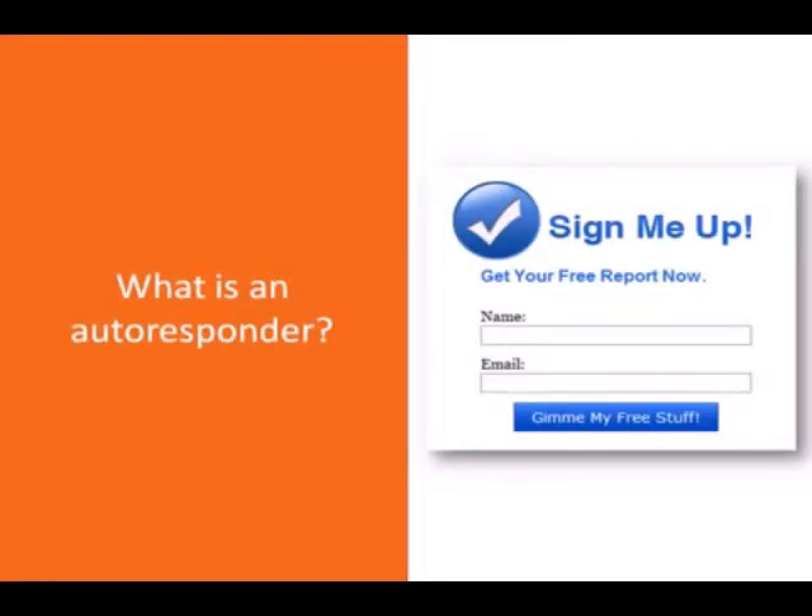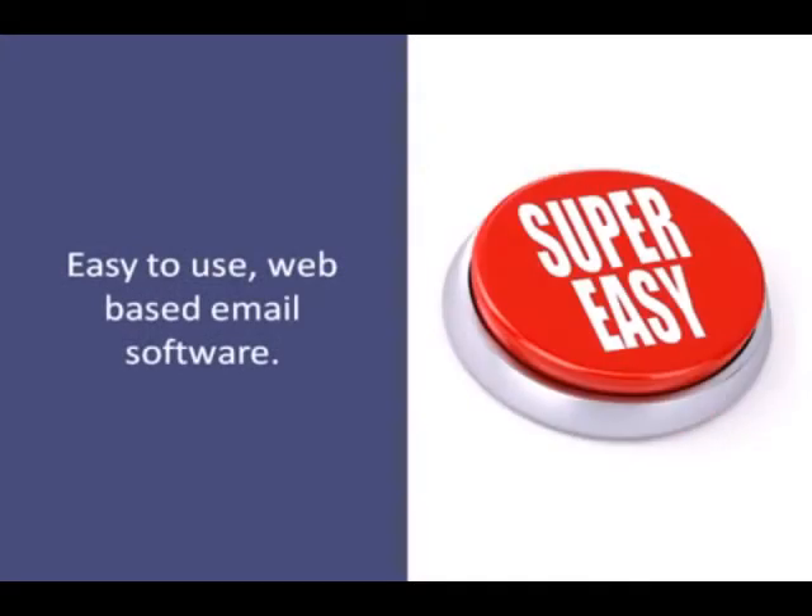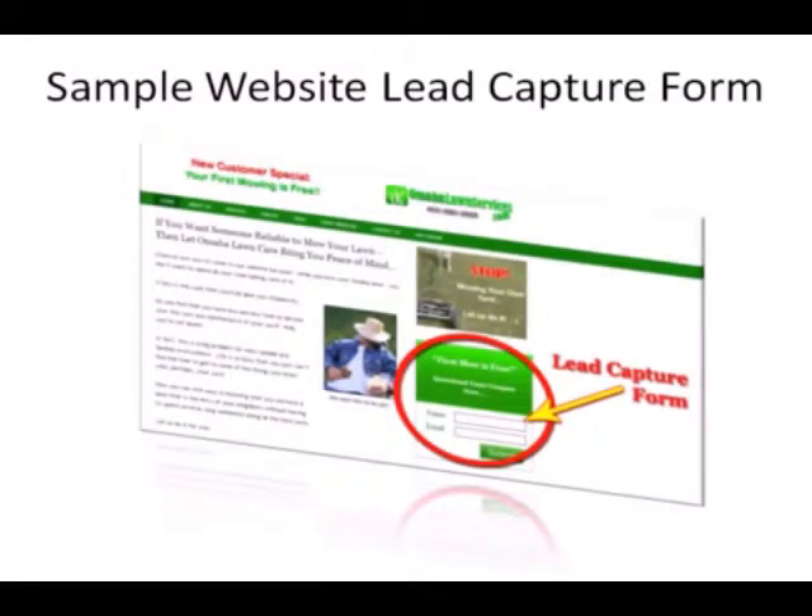An autoresponder is an easy-to-use web-based email marketing software that delivers your messages, marketing campaigns, offers, newsletters, coupons, follow-ups, and any other correspondence to your list automatically. It's truly a set-it-and-forget-it system. By utilizing an autoresponder as one of your marketing tools, you can literally change your business for the better in 30 days or less. Your database of leads and customers is your most valuable asset, and setting up a lead capture device on your website lets you build trust and lasting relationships on autopilot.